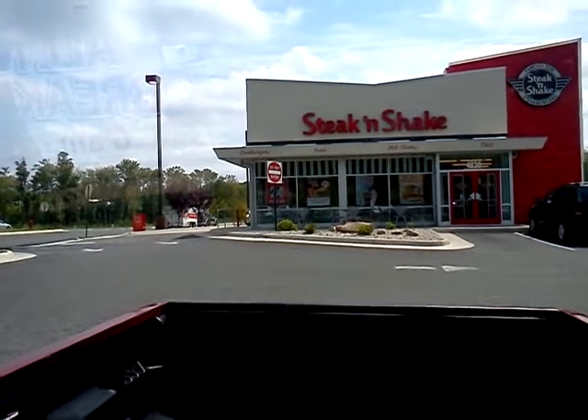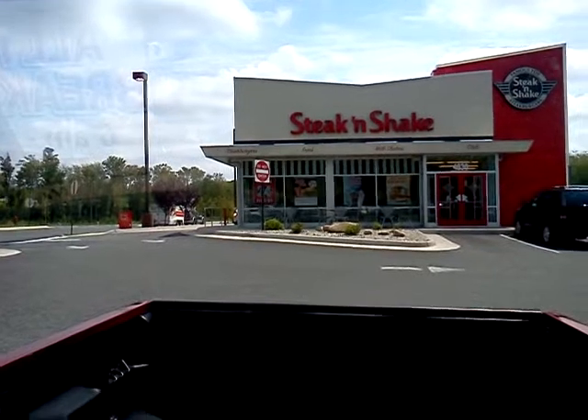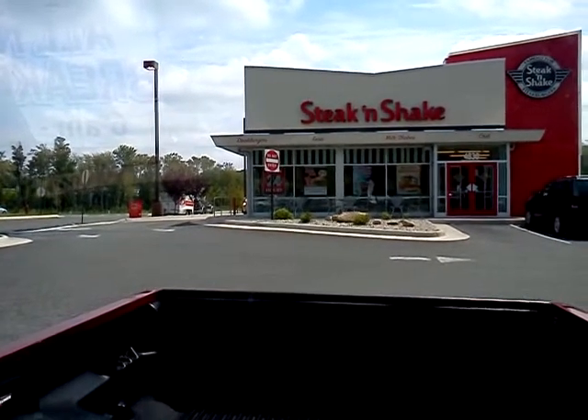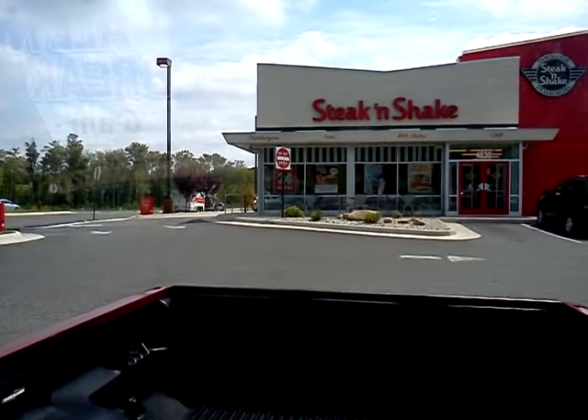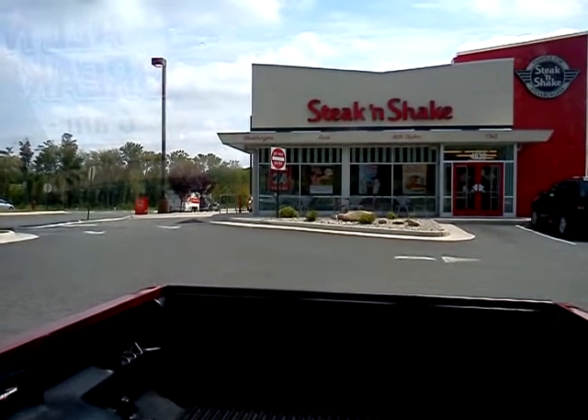It's going to be a two-parter. I'm down in Spotsylvania County at Steak and Shake on Route 17 South. There's a Target near here, and in fact it's very nearby the Sonic where I did my very first SAS video review.